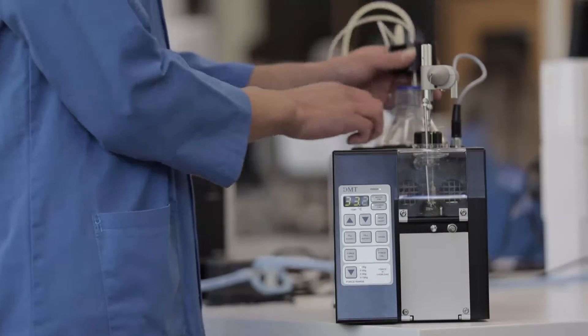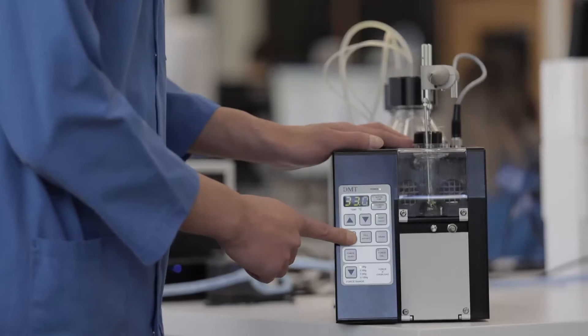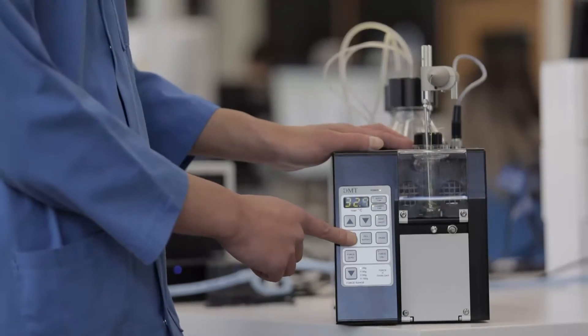In the past we were very constrained by the size of the organ bath, which couldn't be changed. The ease of pulling out a 20 ml bath and sticking in a 50 ml bath allows you to go for a bigger tissue preparation. It allows you to go for a slightly more cumbersome electrode that the tissue is attached to, which allows us to do stimulator preparations.